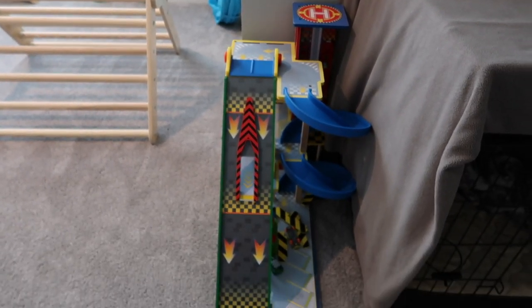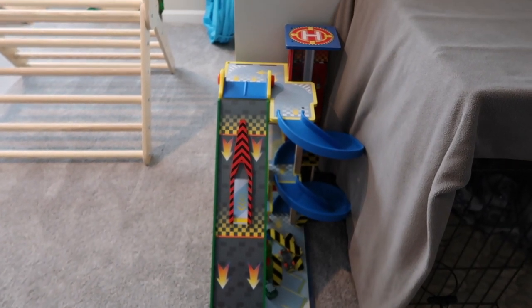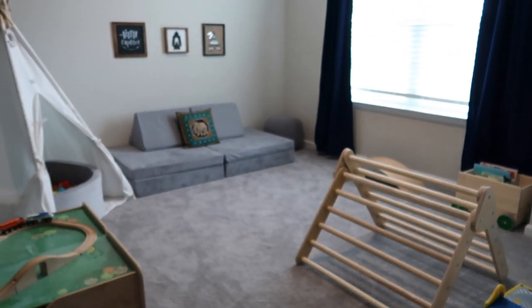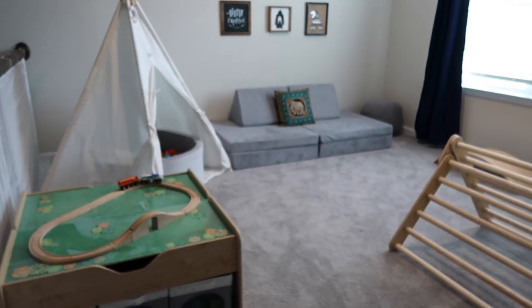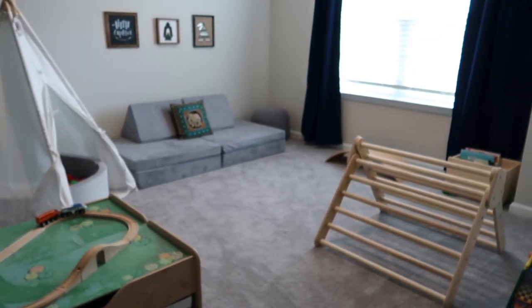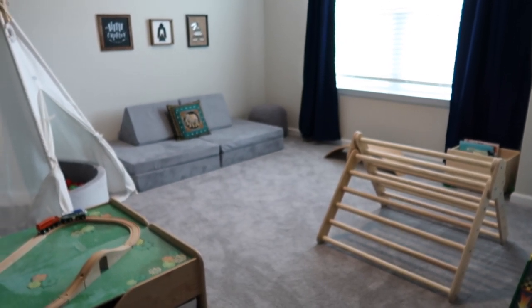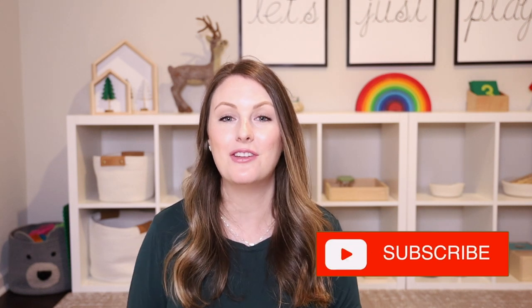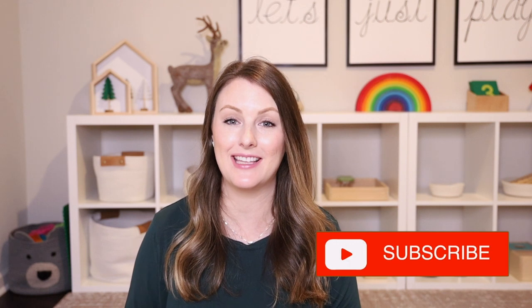The last thing in this space is a car track that Lincoln got for Christmas last year. Overall it's mostly movement-focused with the ball pit, pickler triangle, and nugget. This space has honestly been used so much since I set it up — it's been so helpful for days when I need the boys to be upstairs while I get chores done, or when it's cold and rainy outside. Thank you so much for watching my Montessori playroom tour! If you liked this video please give it a thumbs up, subscribe to my channel, and leave a comment below — I'd love to hear where you're from and how many kids you have. I'll see you in the next video!